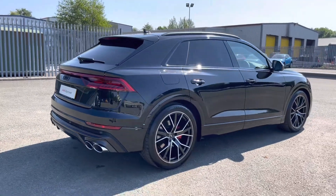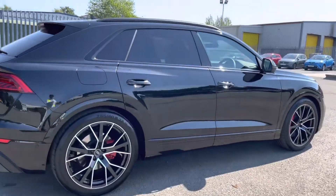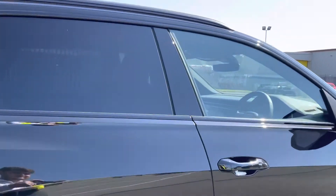Personally I love the metallic mythos black paint finish of this SQ8 as it matches really well with the gloss black trim and rear privacy glass that I mentioned before.